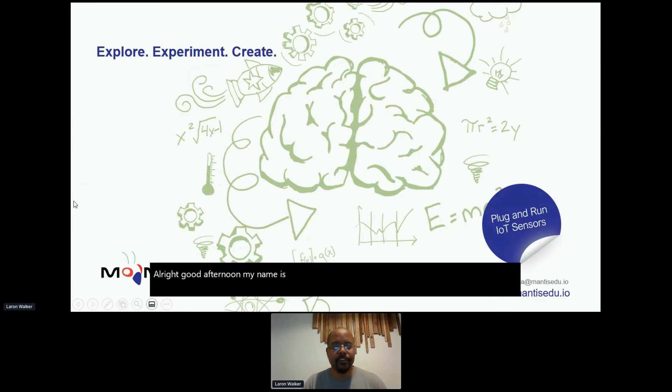My name is Laram Walker, and I'm the CEO of Mantis EDU. Today I wanted to spend some time showing you ways in which you can bring computer science to your classroom via a turnkey learning management system that we work with.